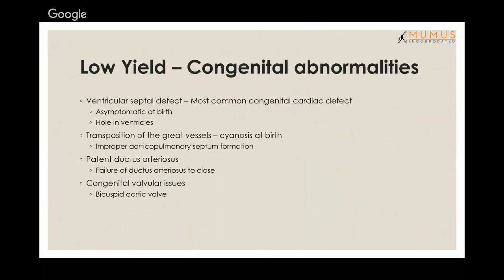Ventricular septal defect is the most common congenital cardiac defect — it's a hole in the ventricles, usually asymptomatic at birth. Transposition of the great vessels occurs when the septa didn't divide properly. Patent ductus arteriosus is when the shunt between the aorta and pulmonary arteries remains open. Congenital valvular defects also exist — the most common is the bicuspid aortic valve.